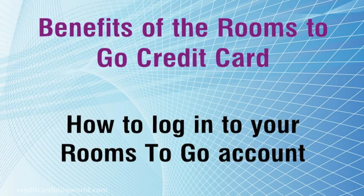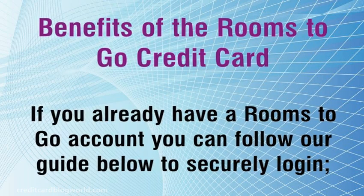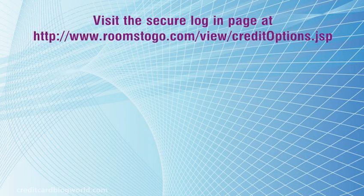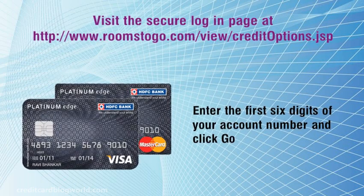How to log in to your Rooms2Go account. If you already have a Rooms2Go account, you can follow our guide below to securely log in. Visit the secure login page at http://www.roomstogo.com/view/creditoptions.jsp. Enter the first six digits of your account number and click go.